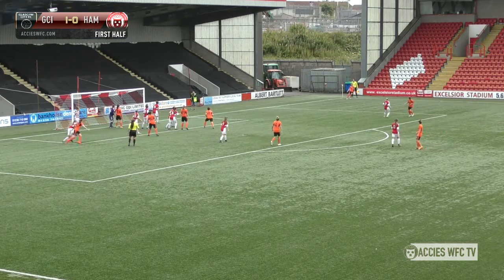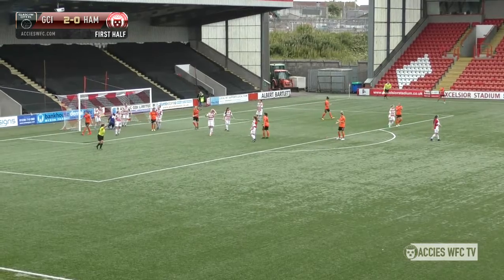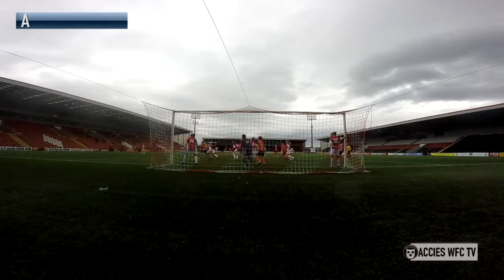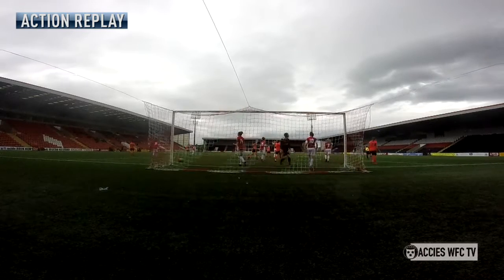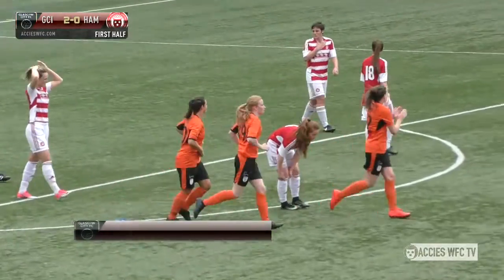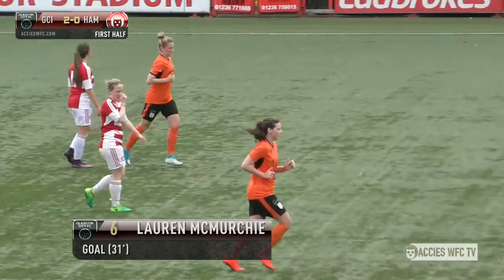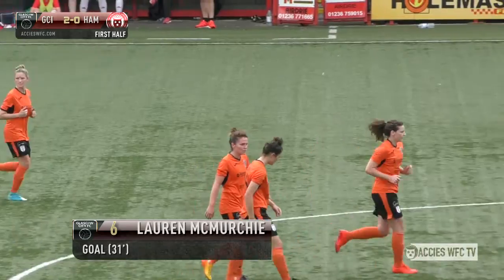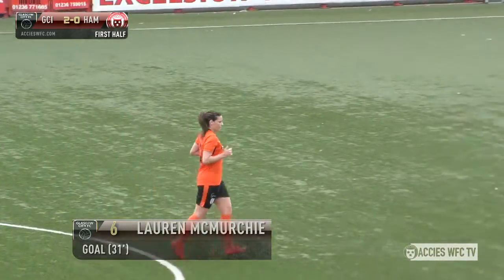Just about half an hour gone. This time a long ball comes into the box. The first touch goes on to the right back, Lauren McMurchie, perfectly positioned. She manages to side-foot the ball into the net from about five yards out. That makes it 2-0 for Glasgow City, with about 15 minutes to go in this first half.